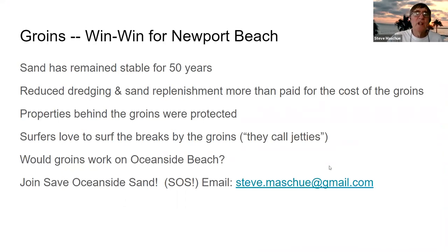Groins have turned out to be a win for Newport Beach. Sand has stayed on the beach for 50 years, although they had to do some small amounts of replenishment, but a lot less than before the groins. They've reduced dredging and sand replenishment, and the cost savings have more than paid for the cost of building the groins. Properties were protected, and the surfers love to surf the breaks by the groins — they call them the jetties. Would groins work on Oceanside Beach?